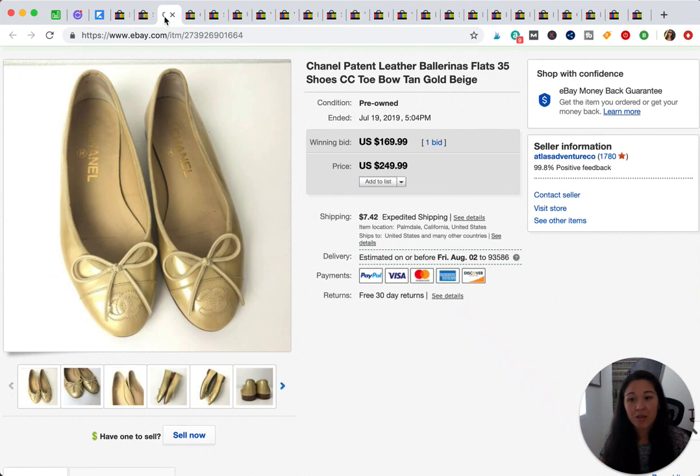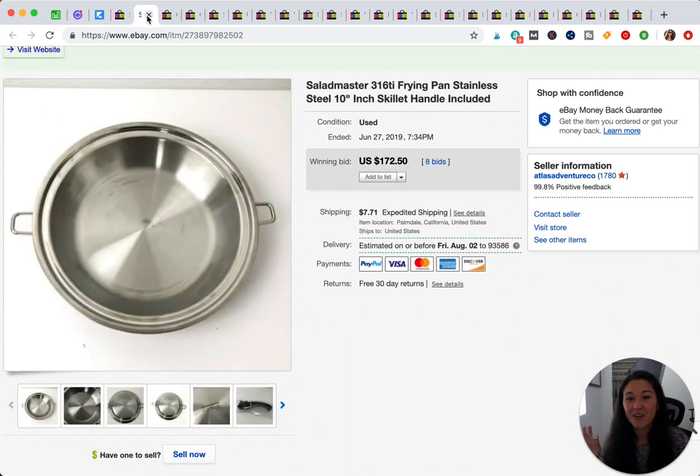These Chanel shoes I bought at a yard sale a couple of weeks ago. I did a lot of research to make sure they seemed authentic. Whenever you sell something for a lot of money, you cringe and wait, hoping there's no return. The buyer already left feedback, so I think we're good. They do look authentic to me.